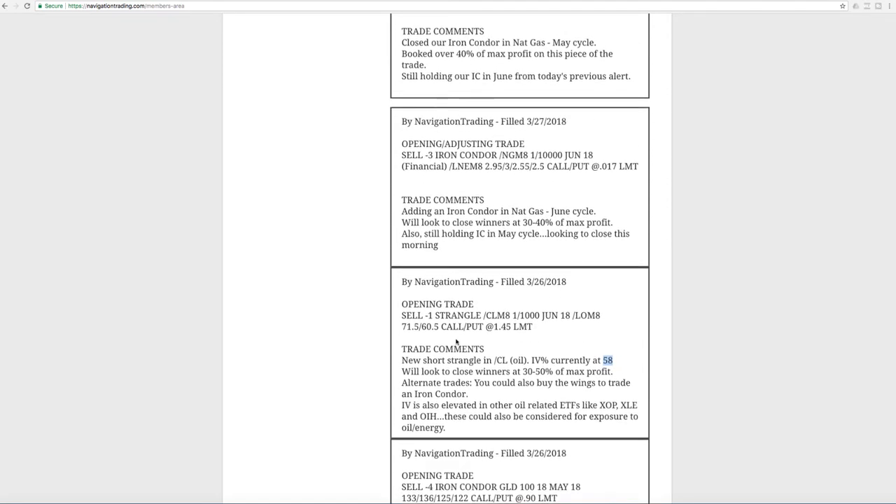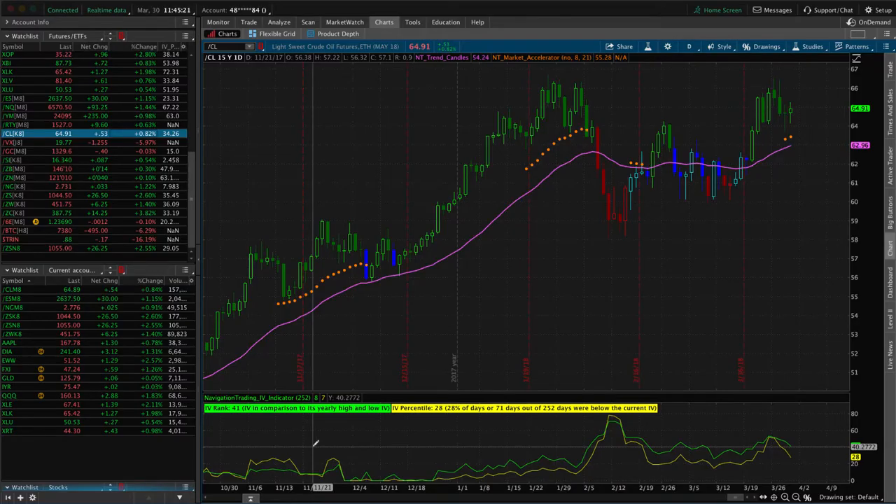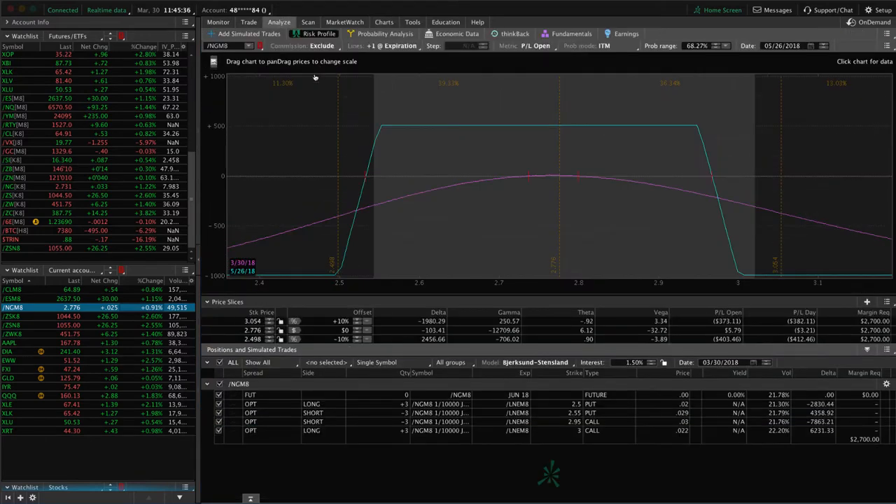Next trade was an opening adjusting trade in NatGas. We added an iron condor in NatGas in the June cycle. Now, with NatGas, the implied volatility is actually pretty low. I wouldn't necessarily suggest this for a brand new trade. Once we're in a trade and we're trying to adjust and get back to profitability, I'll continue to add and take off profits even if implied volatility is low. You can see this one's still very centered — no profit or loss yet, just waiting for some more time to pass in NatGas.